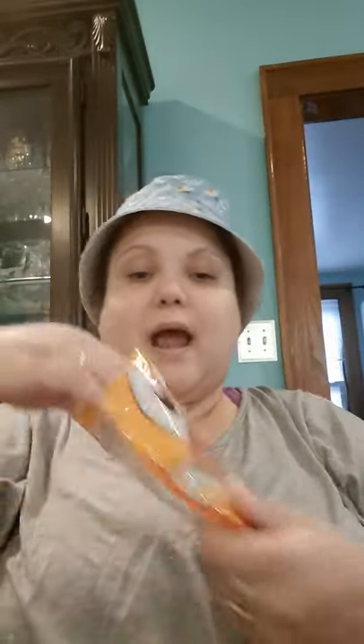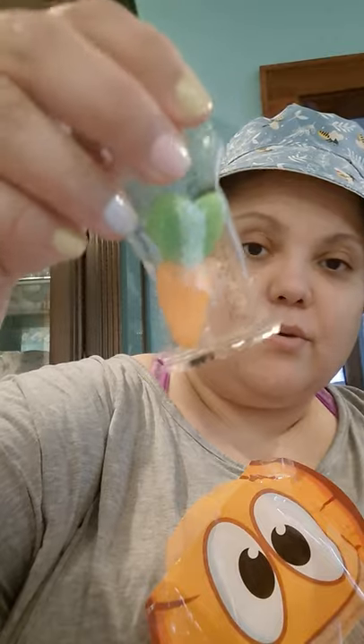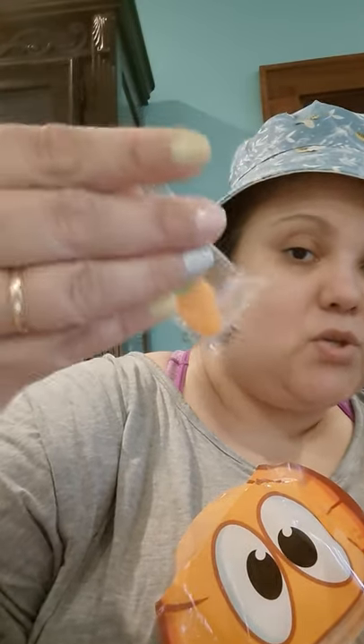I got gummy carrots — they have all Easter candy out right now, so you gotta go get them.